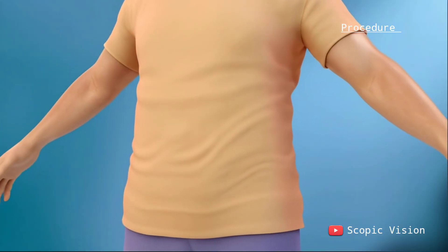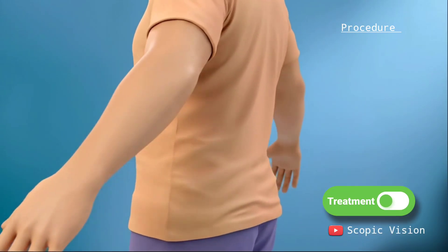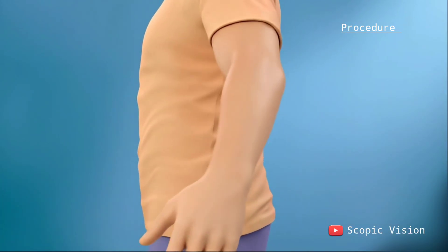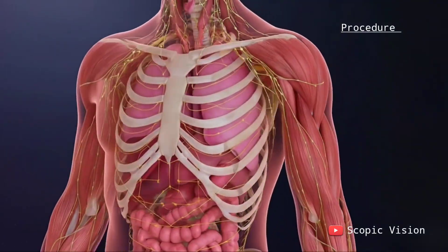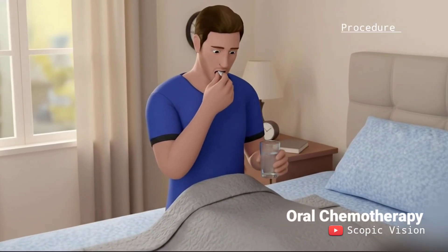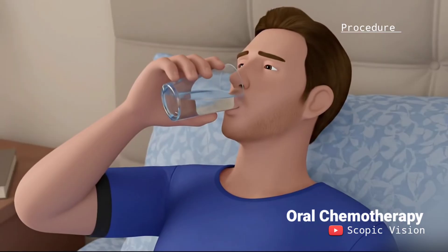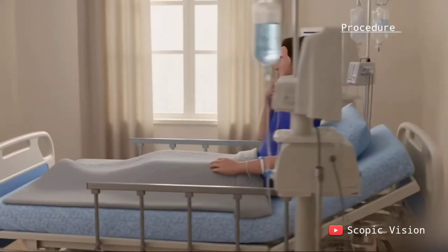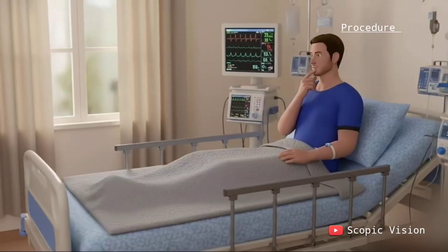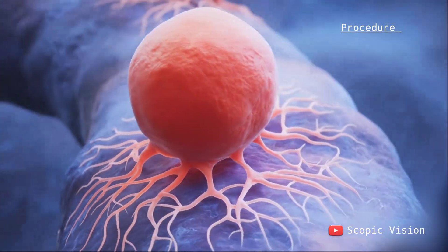Chemotherapy is usually given in cycles, which means treatment days followed by rest days. The rest period allows your body to recover from side effects like low blood counts or fatigue. Oral chemotherapy may be taken at home daily, with breaks in between cycles. The full course of chemotherapy can last from a few months to a year, often around 6 to 12 months, depending on the type of cancer and how you respond.